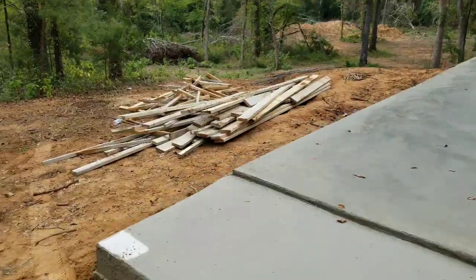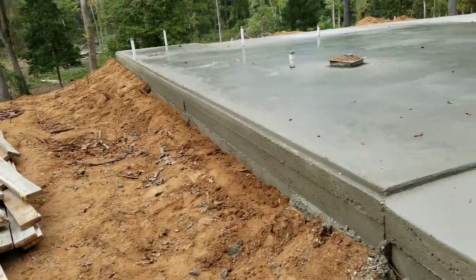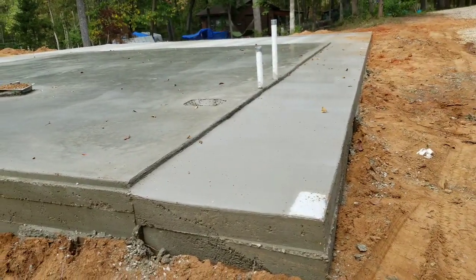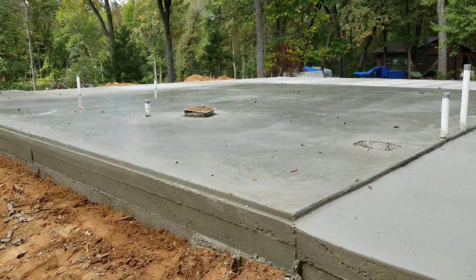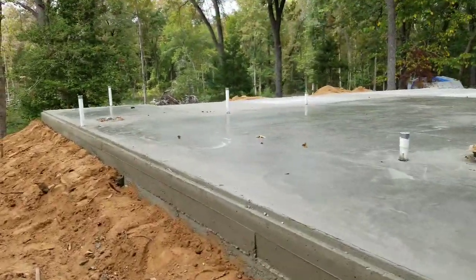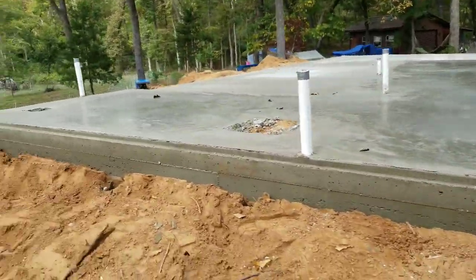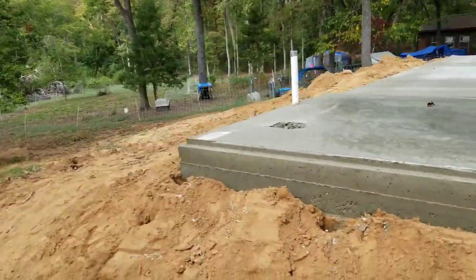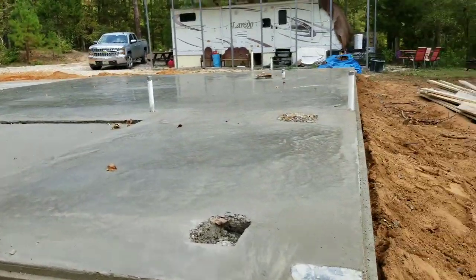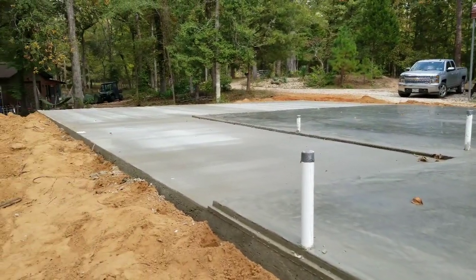It looks really, really good, considering they got it done pretty quick. I think they started pouring about a little after 7:30. And this side back here is all built up, which will be fine. We got all the metal plates in.